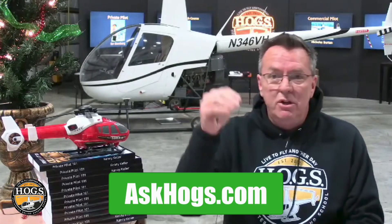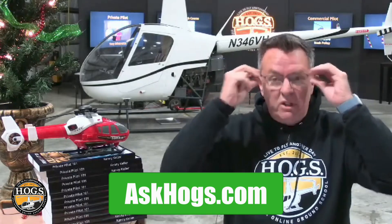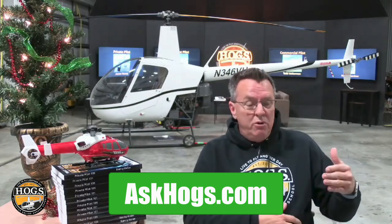Our AI clone is located at askhogs.com. You can click the link below to check it out — 24 hours a day, seven days a week, you can ask training-related questions, flight and ground. Fourteen years of my content is loaded in this thing: blogs, podcasts, videos, paid content, free content — over six million words. It's amazing. The clone is free to everyone and is also inside our Hogs site on every video and every page, so you can always ask the clone a question and get an immediate answer.